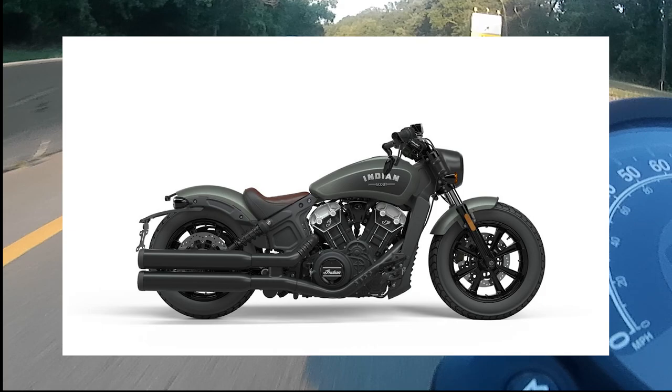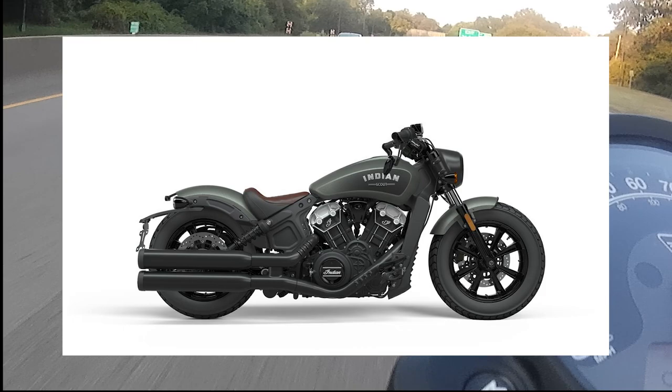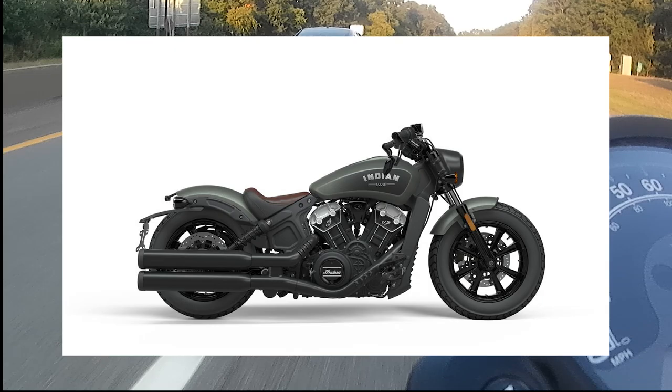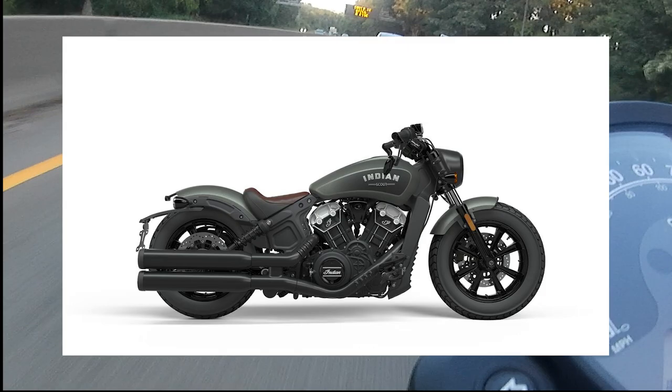Next competitor is Indian's offering, the Scout Bobber. It comes in with a 1133cc V-twin engine, about 100 horsepower at over 7000 RPM, and about 72 foot-pounds of torque just under 4000 RPM - if you guys have the solid numbers, comment below. The Scout Bobber comes in at about 551 pounds dry, approximately 571 pounds wet, with a 3.3 gallon tank, all coming in at about $11,899.